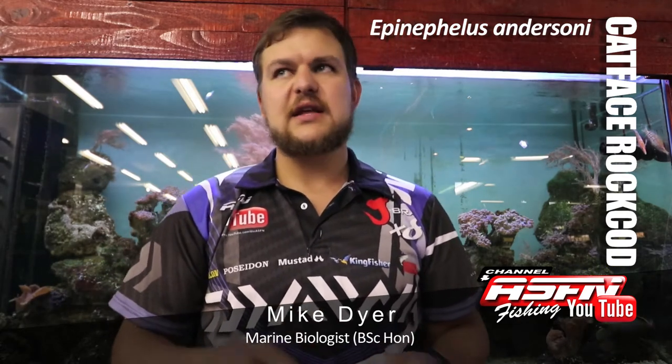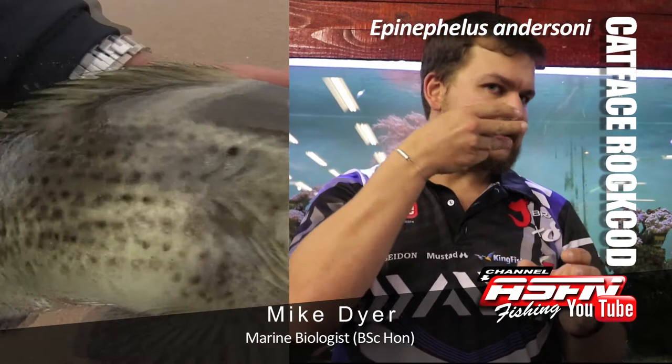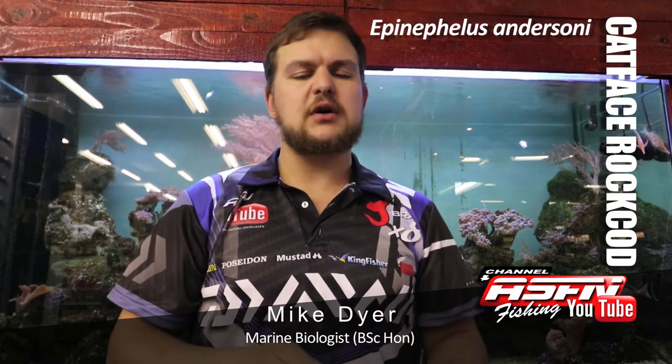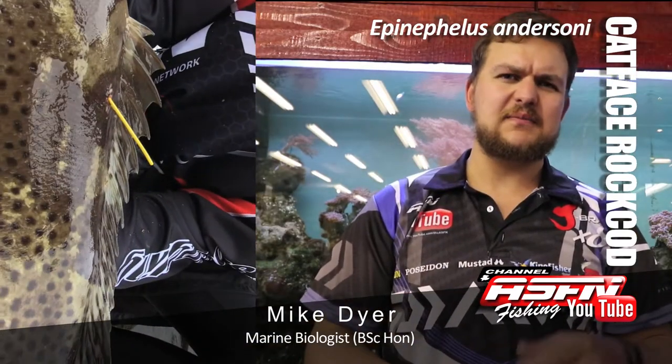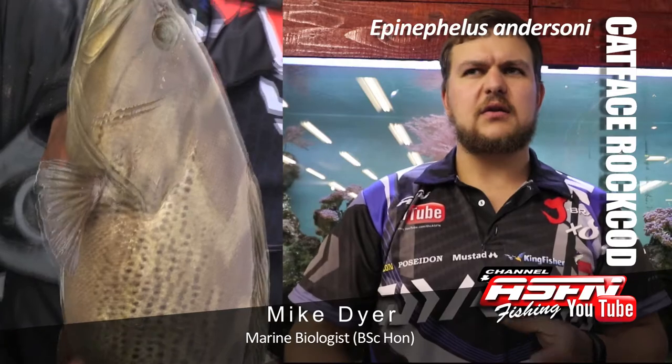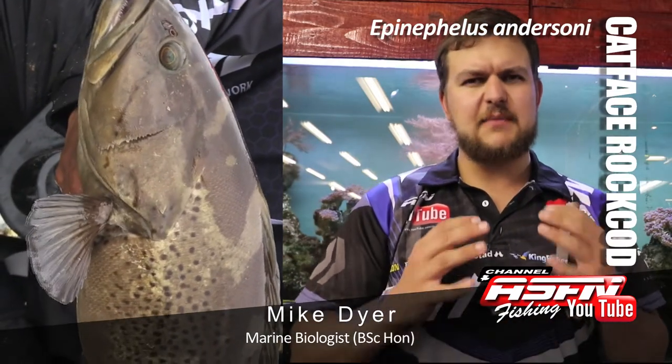The cat face is very unique. It's got stripes on its actual face itself — on the side of the gill plate it's got stripes, and it's got spots all over it. A lot of rock cods have spots, so the stripes are definitely the distinguishing feature. They are more elongated than your yellow bellies and orange spotted — more streamlined, without that big belly they develop.